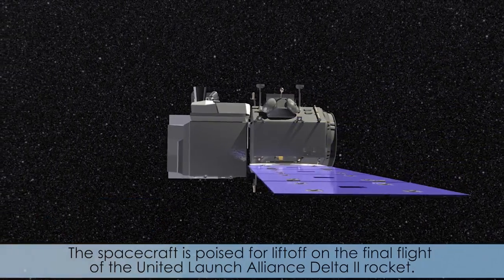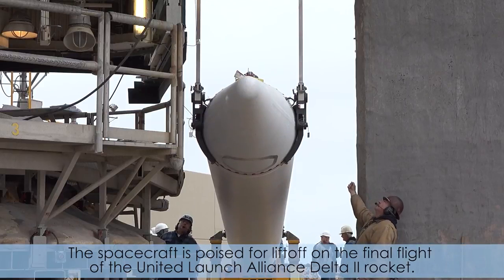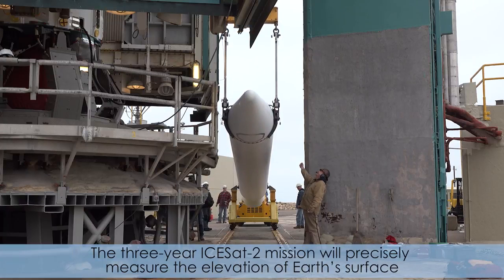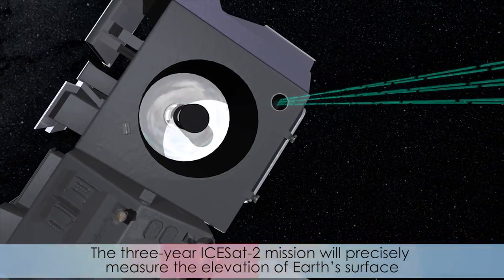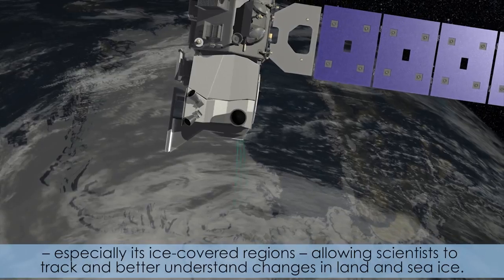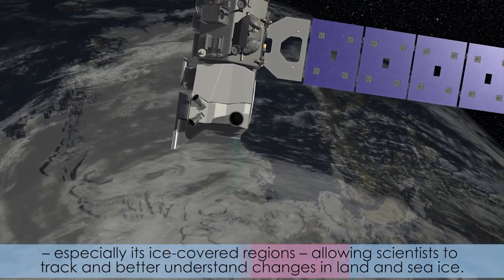The spacecraft is poised for liftoff on the final flight of the United Launch Alliance Delta-2 rocket. The three-year ICESat-2 mission will precisely measure the elevation of Earth's surface, especially its ice-covered regions, allowing scientists to track and better understand changes of land and sea ice.